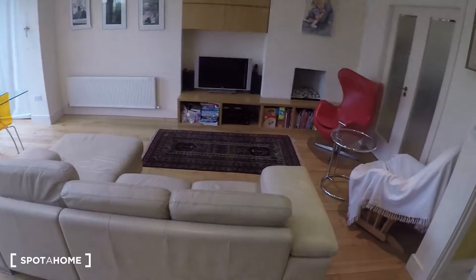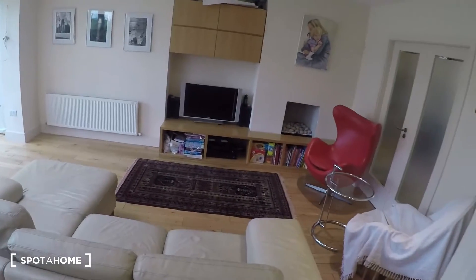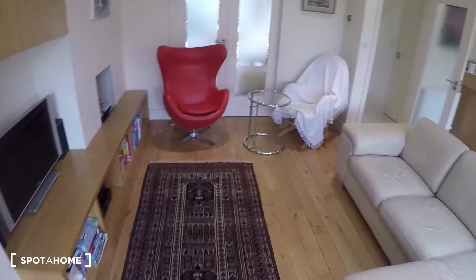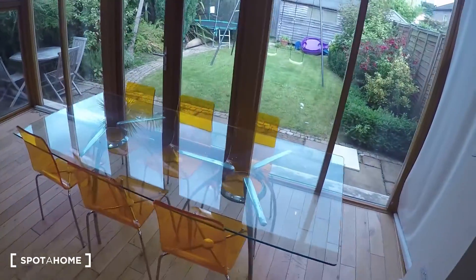Down here at the back is the kitchen. As you can see, it's a very spacious kitchen. You have another sitting area over here with a TV and couch or sofa, and there's a table as well.